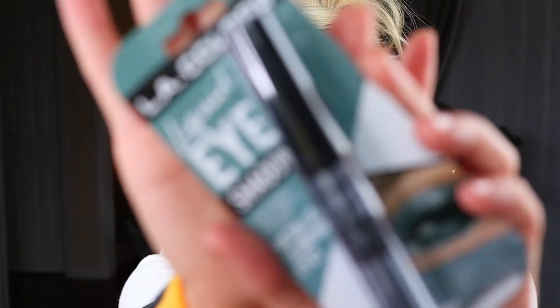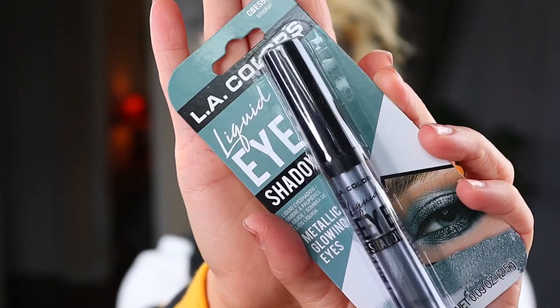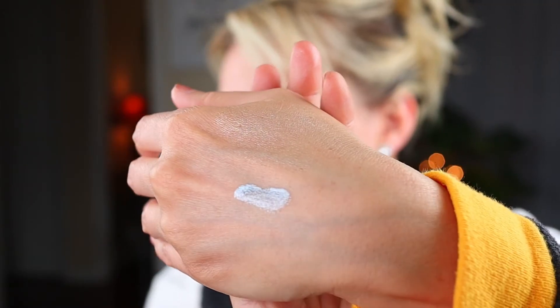Last but not least is makeup. I do have a few new items here that I've never used before. I have used this one before, but not in this shade. This is the LA Colors liquid eyeshadow in Smokin' — it's kind of like a silver. I'm excited about that. I also have the purple and the copper one. These are really awesome — very, very pretty.